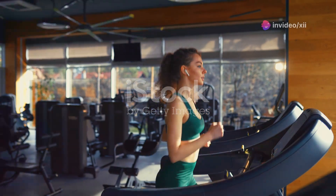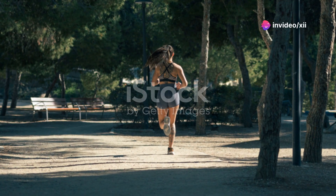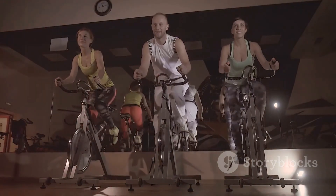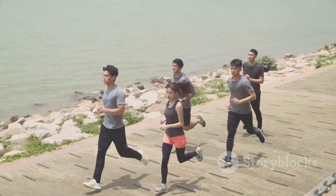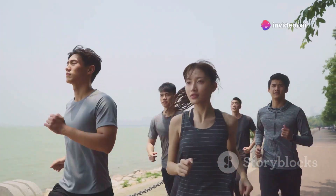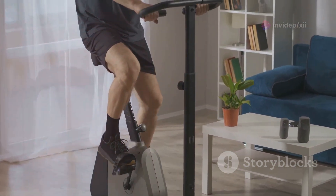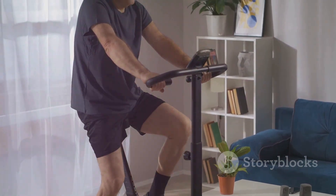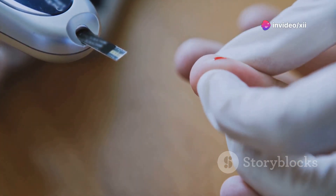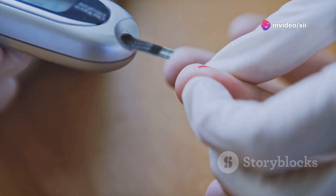Aerobic exercise, also known as cardio, gets your heart rate up and your blood pumping. Think of activities like brisk walking, jogging, swimming, cycling, or dancing. These exercises improve your cardiovascular health while effectively managing your diabetes. When you engage in aerobic exercise, your muscles use glucose from your bloodstream for energy, directly lowering your blood sugar levels. Regular aerobic exercise also improves your body's ability to use insulin, further enhancing blood sugar control.